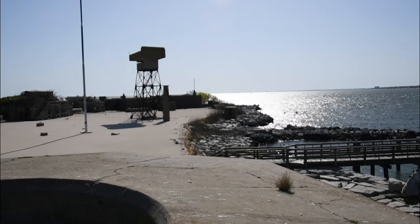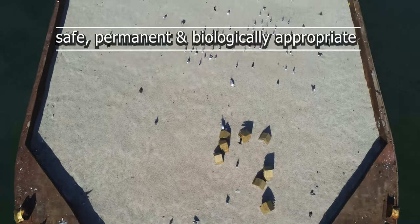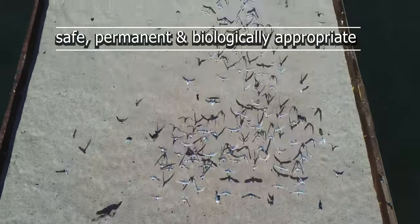With help from the Virginia Department of Wildlife Resources, this project will restore a safe, permanent, and biologically appropriate habitat for the colony.